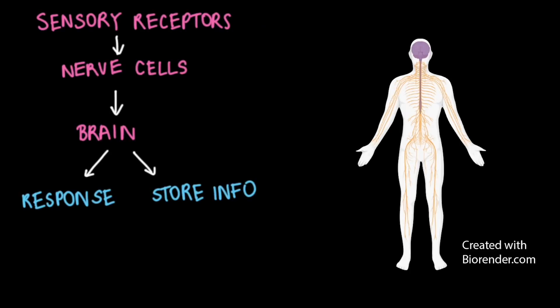For example, imagine you're playing catch with friends in a park. Your sensory receptors pick up information as you watch the ball come toward you and feel the wind on your skin. Signals from these receptors travel along nerve cells to your brain, where all these different signals are organized.